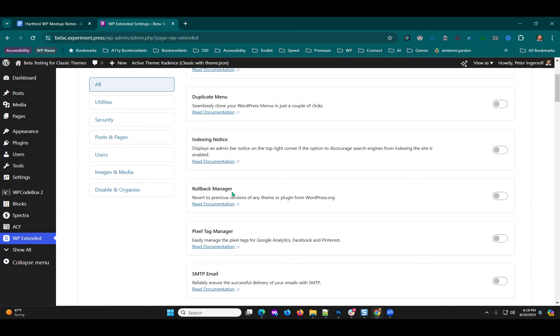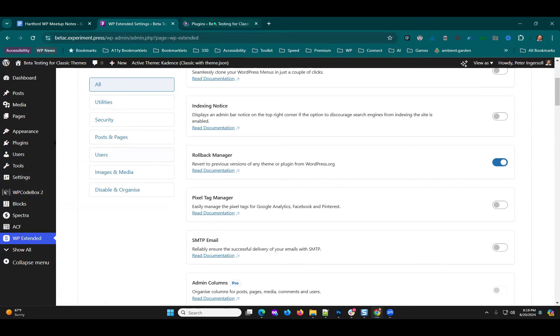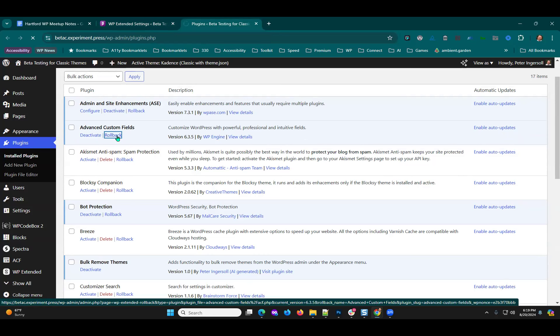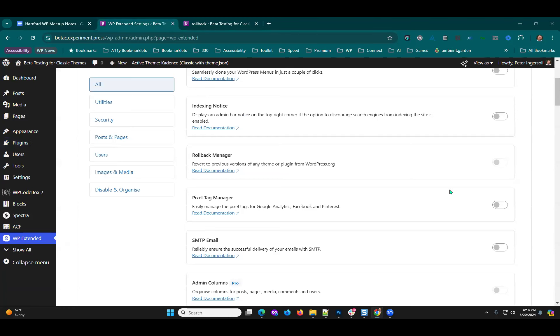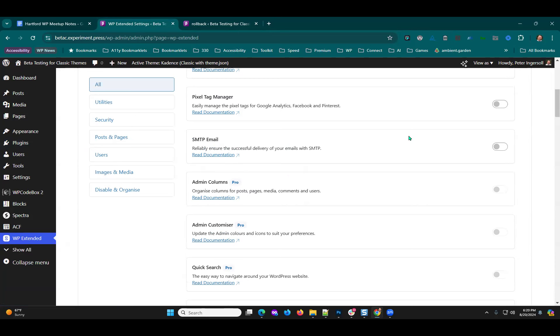Going down the list: there's an indexing notice with a short description, and a rollback manager built in. So if you've got a plugin that's not working, you can roll back to a previous version right from the plugin screen — normally you'd need a separate plugin for that. With WP Extended you just turn this on and you get a 'Rollback' choice that lets you select which version to roll back to.